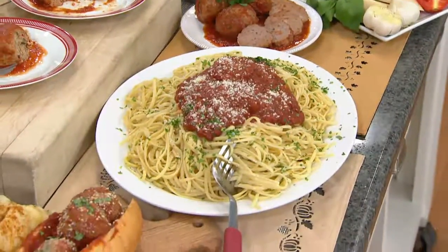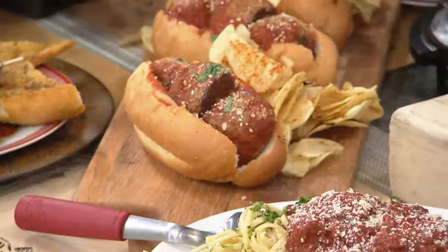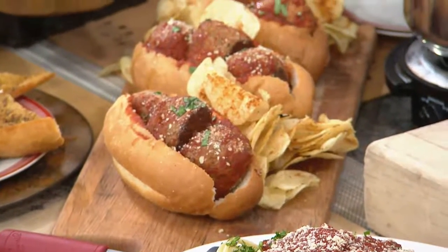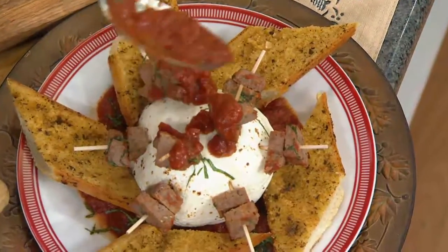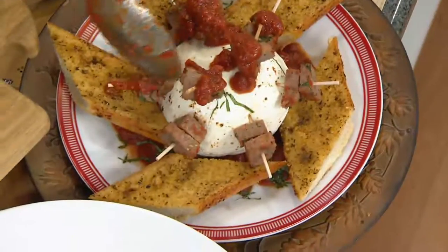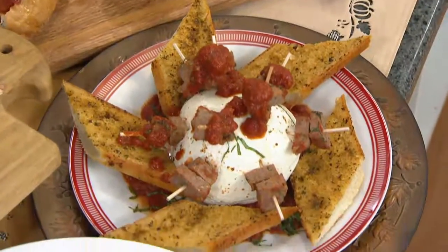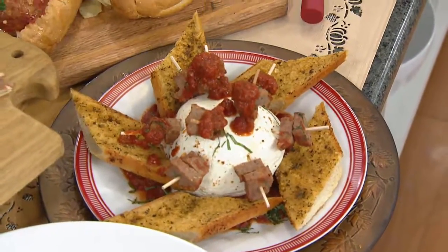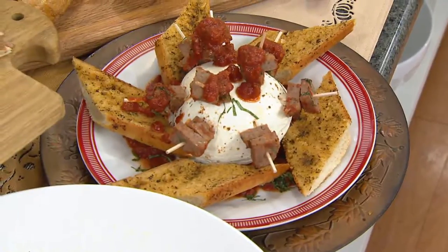Here's another big favorite in my house — a little garlic toast with burrata cheese or mozzarella, which is very popular right now. I take the sauce, add chunks of meatballs on toothpicks, the mozzarella, and the little garlic toast, and now I have an appetizer for the table.